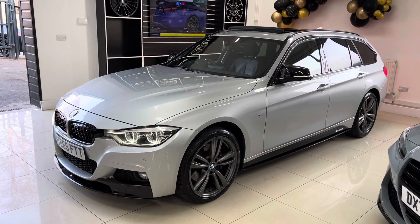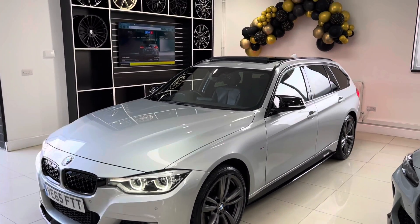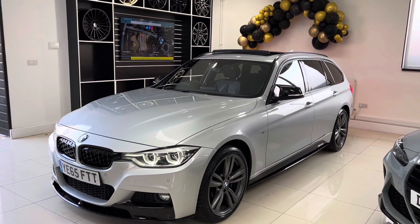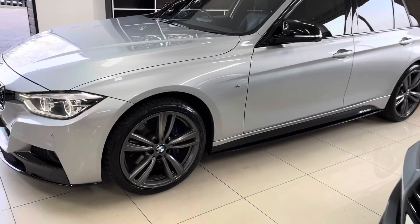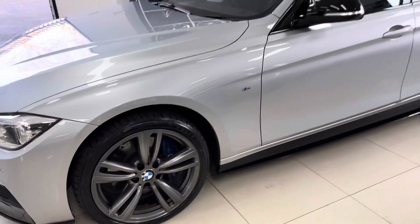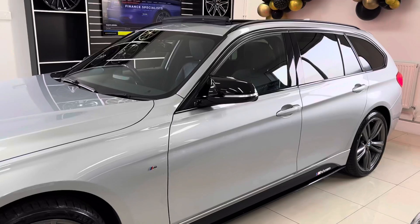The pictures and videos aren't quite doing those alloy wheels justice — they look really well on this Glacier Silver Metallic 3 Series. We've got the full glass panoramic roof, which is really hard to come by on the Touring 3 Series and makes a big difference. We've also got the M Sport Plus package, including the M Sport Plus brakes.